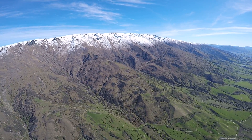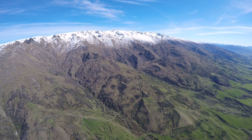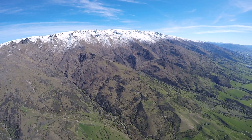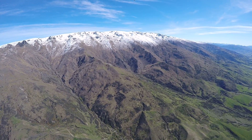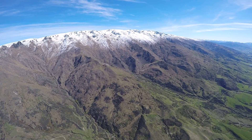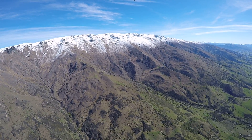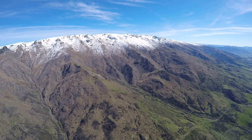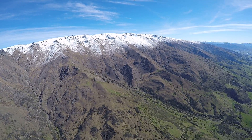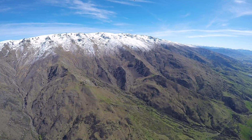Once we get up towards the ridgeline we will be able to see further west and we will be able to see all the mountains ahead of us. Today we should be able to see Mount Cook — just waiting for it to appear on the horizon — it will be out on our right hand side just beyond the mountains that we can see, about 160km to the north of us.